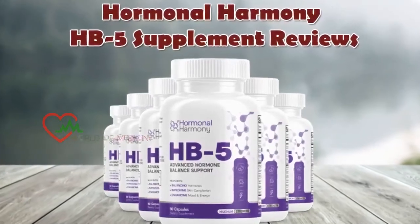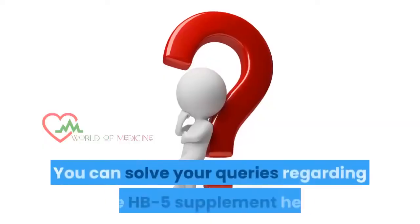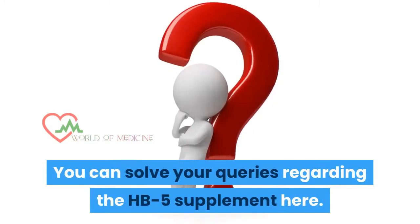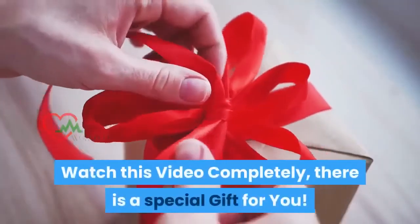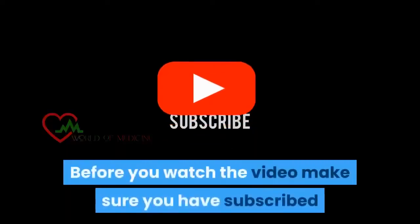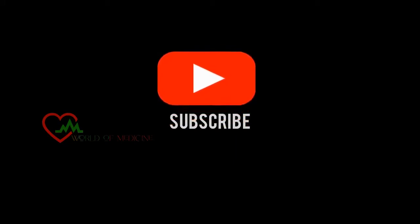Welcome to HB5 Supplement Reviews. You can solve your queries regarding the HB5 supplement here. Watch this video completely — there is a special gift for you. Before you watch the video, make sure you have subscribed to my channel to know about new product reviews and updates.